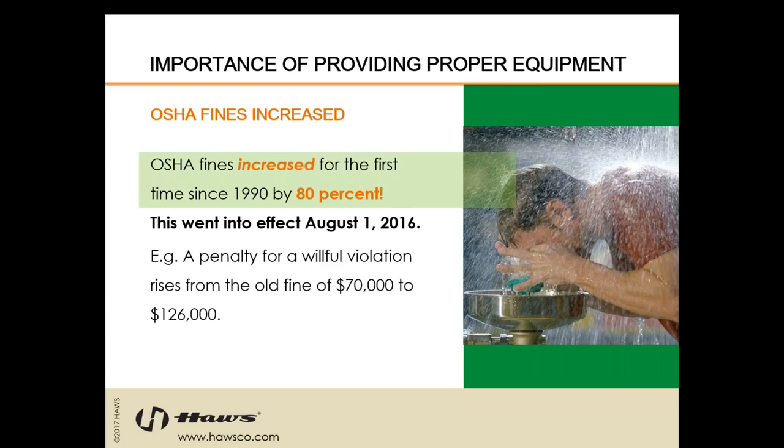OSHA fines have increased for the first time since 1990 by 80%, going into effect August 1st, 2016. For example, a penalty for a willful violation rises from the old fine of $70,000 to $126,000 now. This means that getting your teams on board and testing for compliance is even more important than ever. If someone can't access proper first aid, then depending on the type of hazard they're dealing with, their life could be in serious jeopardy.